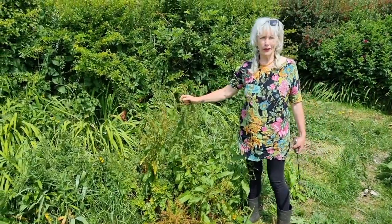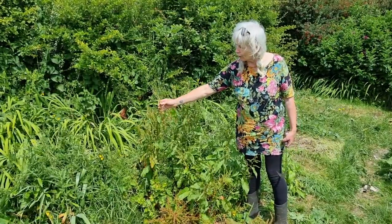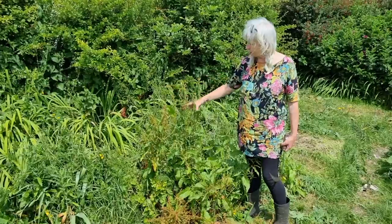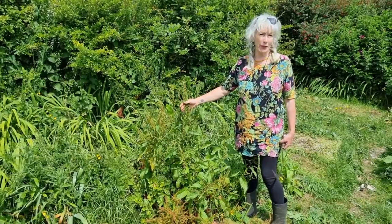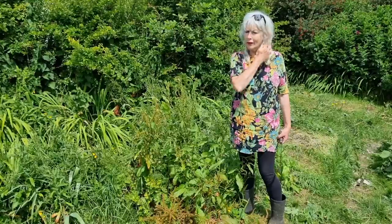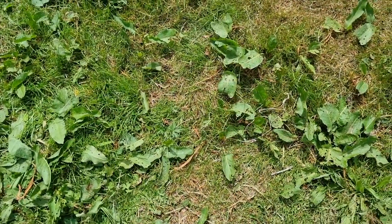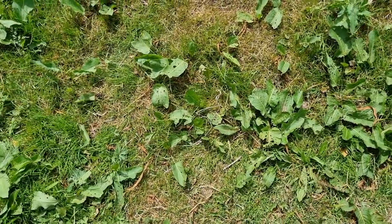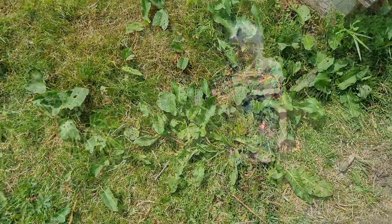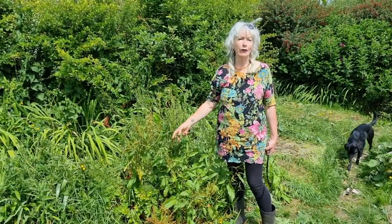Here we have several tall docks. Some of the leaves are already getting ready to drop, some are just appearing as green little seeds, and some are very flat rosettes on the ground - they will grow and grow. We've got docks here at various stages of life, and what they can do for you is pretty phenomenal. There are dozens of things that dock can do; it has several actions.